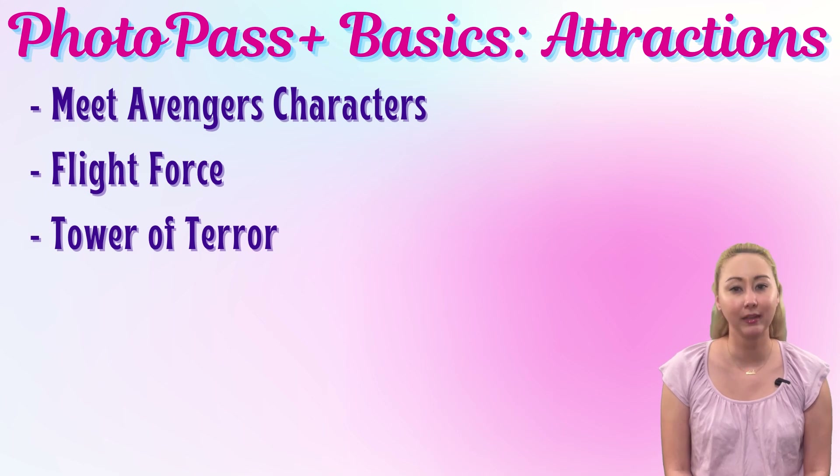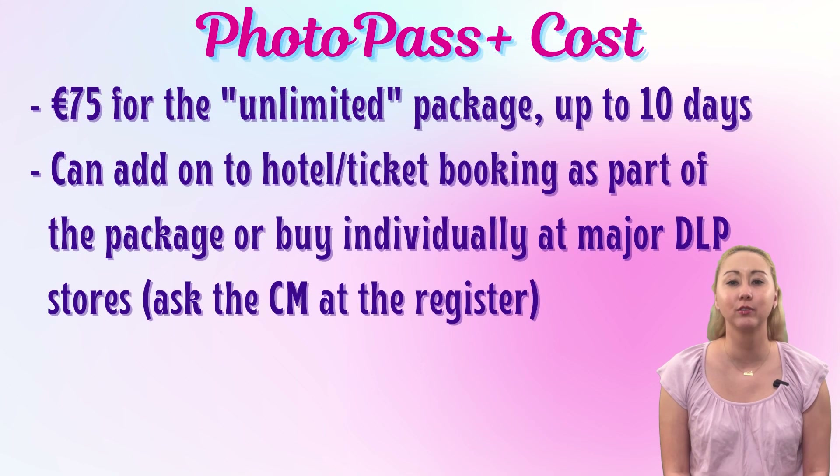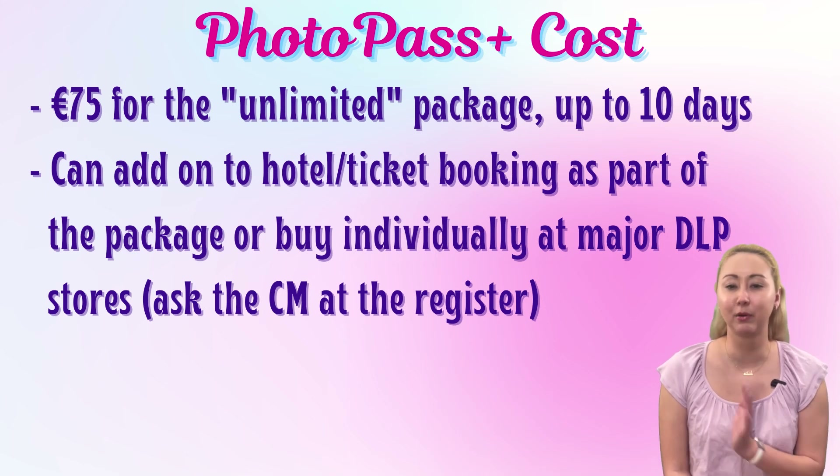For on-ride photos, you will get one from Flight Force, which is the revamped Rock and Roller Coaster, as well as their Tower of Terror. PhotoPass Plus costs 75 euros for unlimited photos, up to 10 days in length, which covered our entire trip easily. You can add this on to your hotel and ticket booking as part of an overall vacation package, or you can buy it individually, separate from your hotel or tickets, at any of the major Disneyland Paris stores.